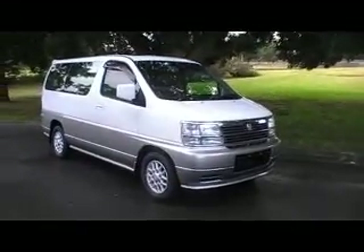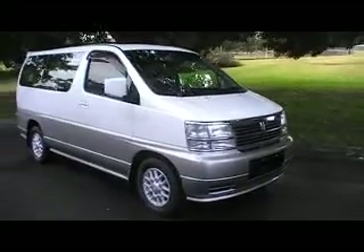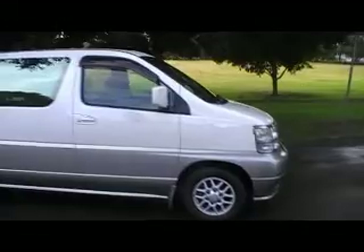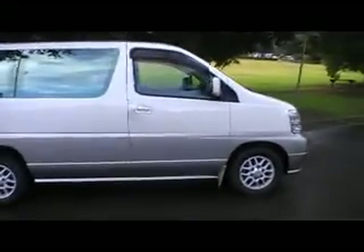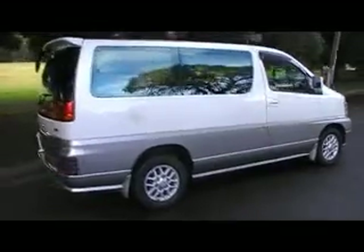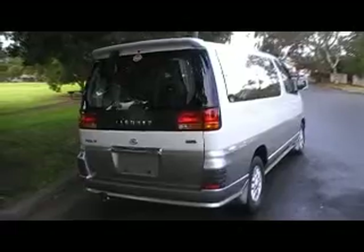G'day viewers, it's Phil again with another immaculate El Gran that we've just imported from Japan. Have a look at this lovely car. This one is a little bit unusual in that it's a turbo diesel, and it's absolutely stunning — it's beautiful. It's one of those cars that has not been used very much. It's only done 80,000 Ks and it's really like new.